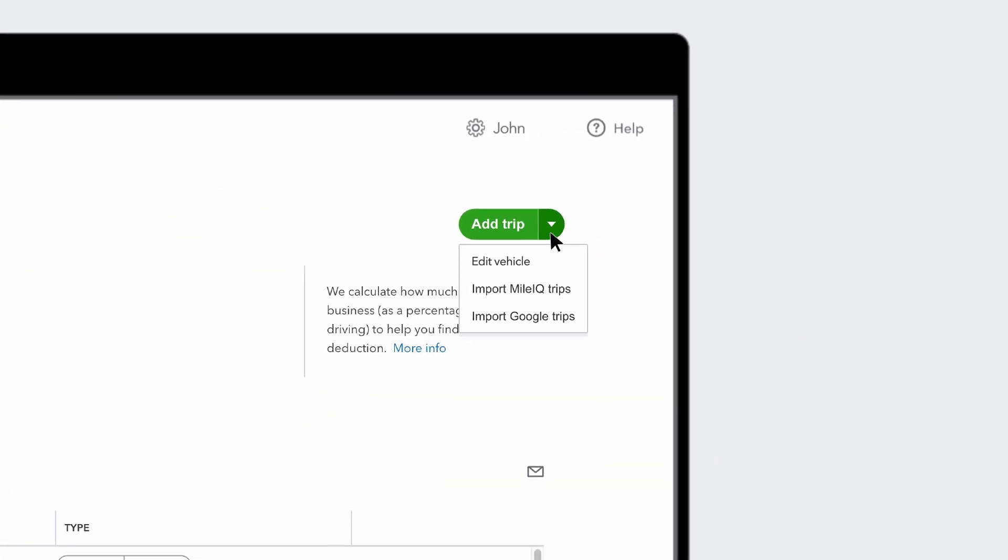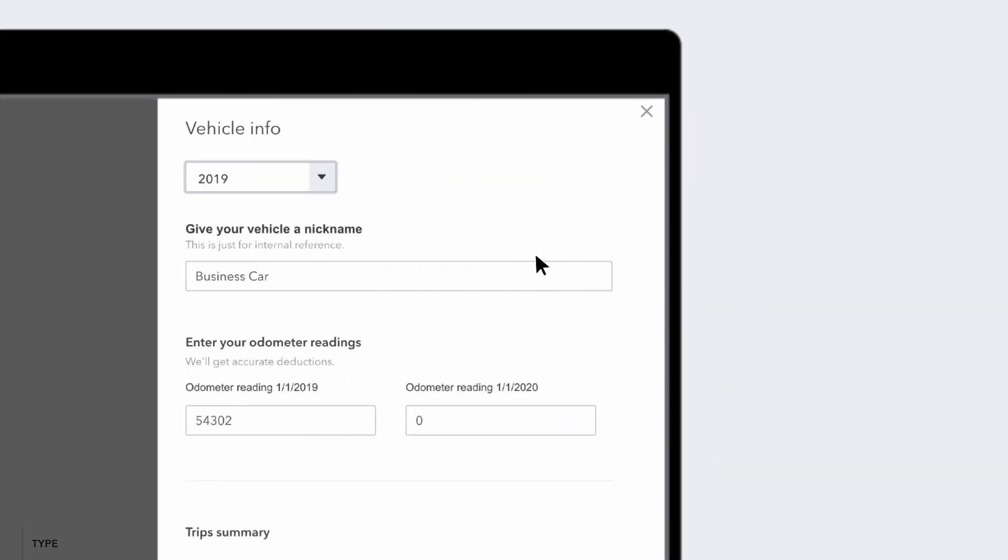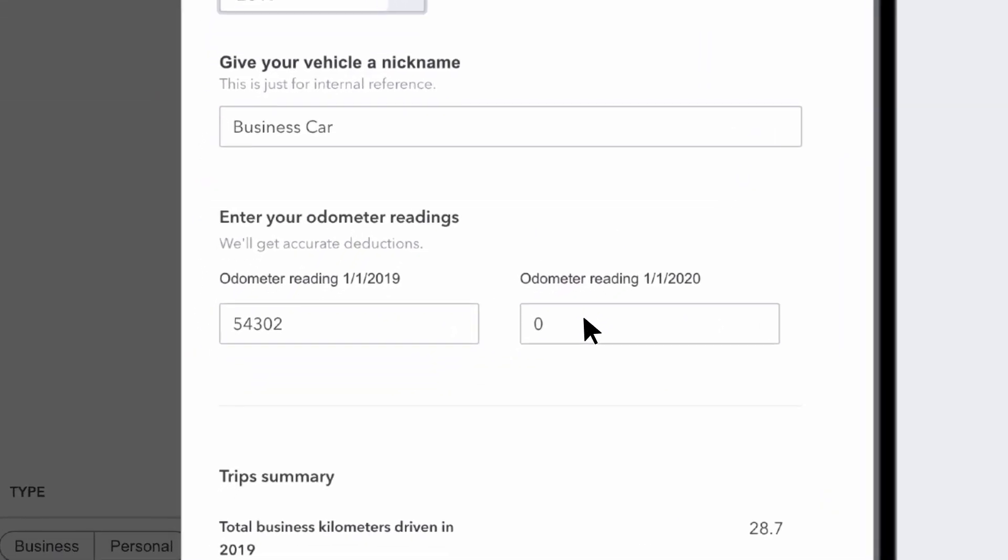Just don't forget to record your odometer reading at the beginning of the year. It makes it easy to figure out your deduction later on, so you're ready to claim and save at tax time. Discover everything QuickBooks Self-Employed can do for you.